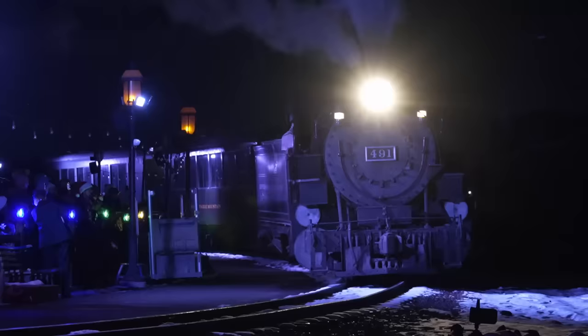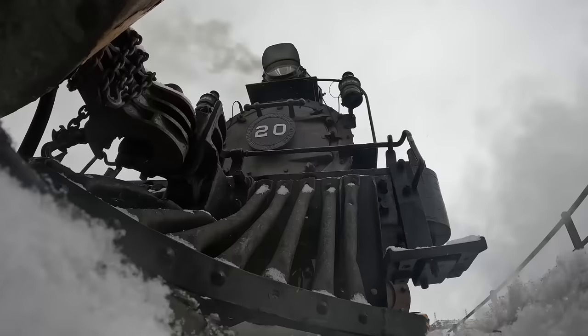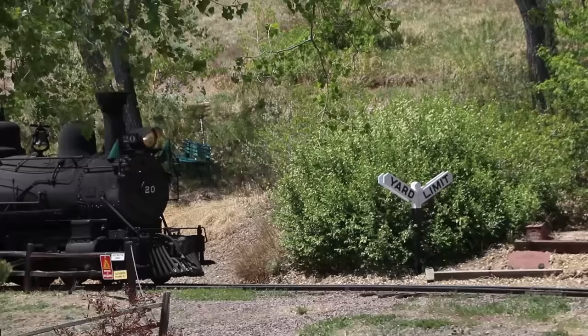This is Railroad 101. Today we're taking a look at engines 491 and 20 pulling the same five-car train for Polar Express and seeing how their water consumption differs. Rio Grande Southern number 20 is a 4-6-0 10-wheeler built by the Schenectady Locomotive Works in 1899.